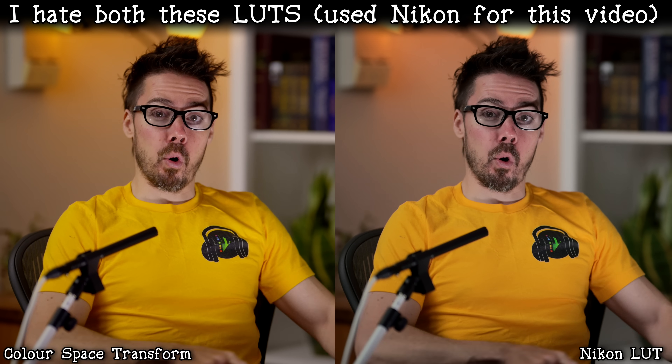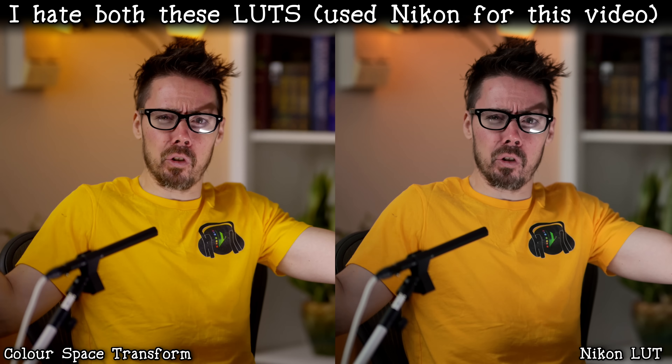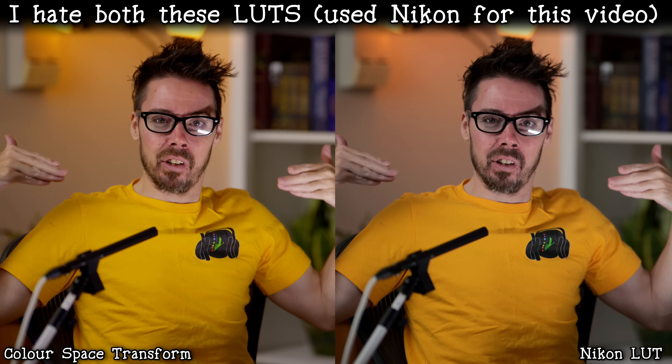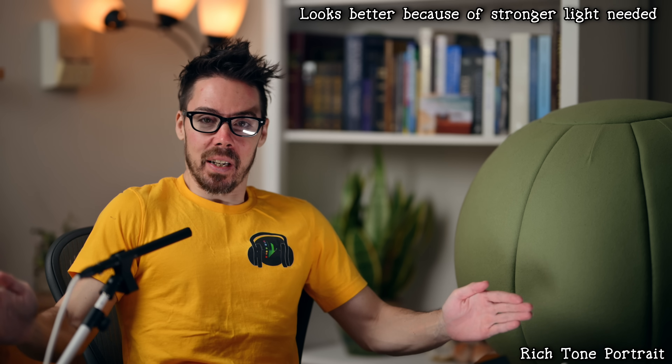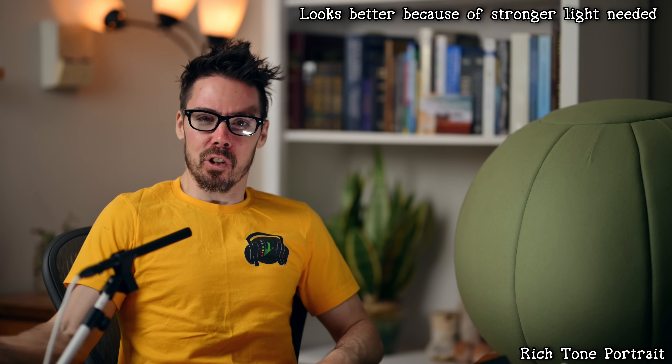Let's switch to Rich Tone Portrait to see Nikon True Color Science. What I've found is I've switched to Color Space Transform instead of the official Nikon LUT for Log, because that was making a pink face. I'm done with Nikon pink faces. So, Rich Tone Portrait - this is what Nikon Color Science really is. I experimented a bunch trying to get the ultimate out-of-camera look for Nikon, playing around with sharpness and dynamic range settings. It never looks as good as Log - the skin tones are a little more natural in Log. There's zero reason to ever shoot Rich Tone Portrait unless you're comparing Sony Standard versus Rich Tone Portrait.